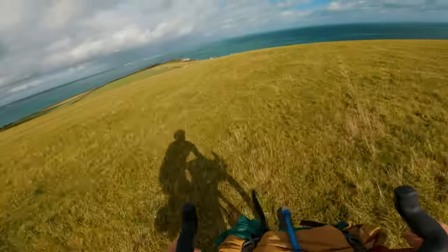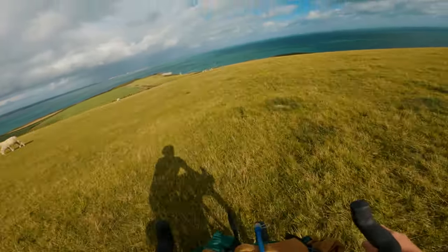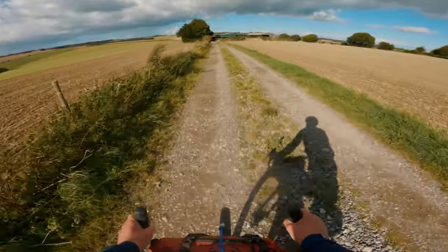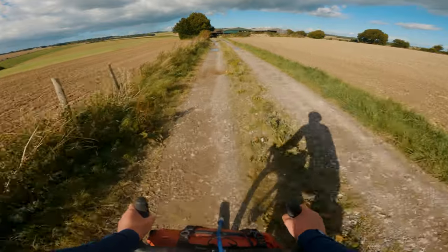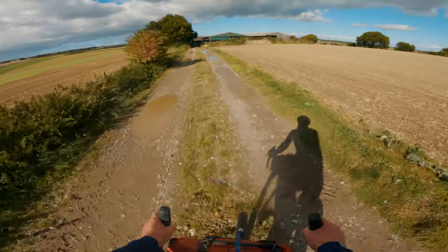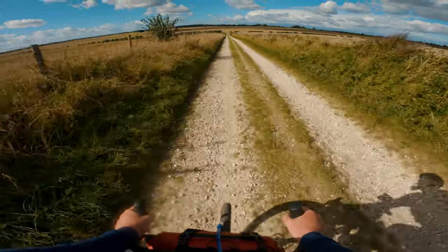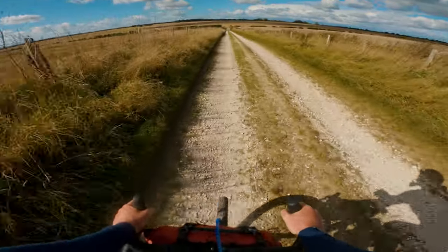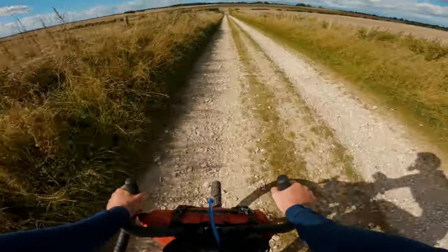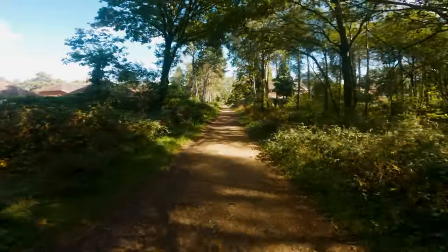When putting this route together I wanted to make it as accessible to as many people as possible, so I made sure it went through enough places with train stations. You can start wherever you like as it is a loop, but I recommend going in the direction I created the route as it flows really nicely. If you can start and finish in Bournemouth it's nice as you can finish your ride with a swim. Here is a list of some of the train stations along the route.